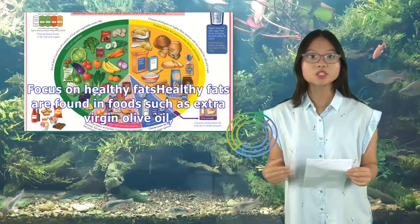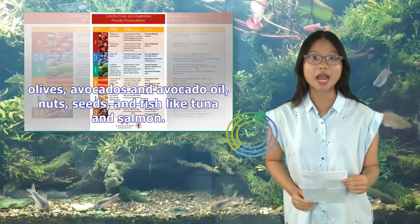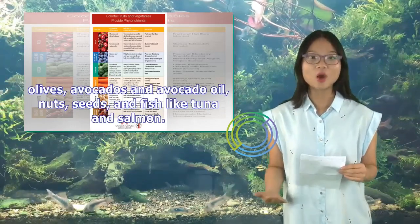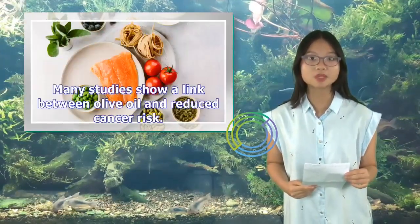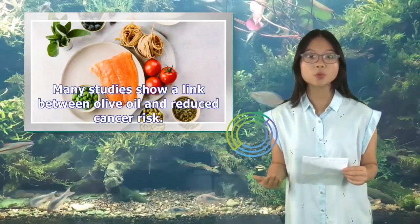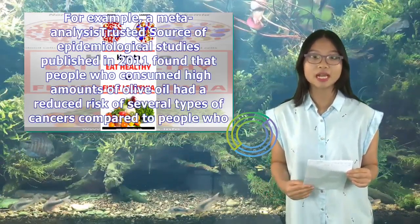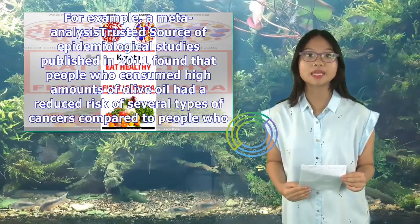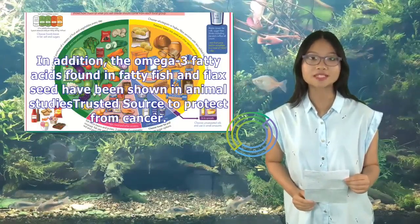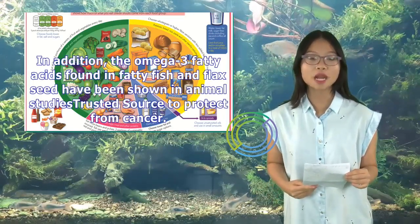Focus on healthy fats. Healthy fats are found in foods such as extra virgin olive oil, olives, avocados and avocado oil, nuts, seeds, and fish like tuna and salmon. Many studies show a link between olive oil and reduced cancer risk. A meta-analysis of epidemiological studies published in 2011 found that people who consumed high amounts of olive oil had a reduced risk of several types of cancers compared to people who mainly consumed butter. In addition, the omega-3 fatty acids found in fatty fish and flaxseed have been shown in animal studies to protect from cancer.